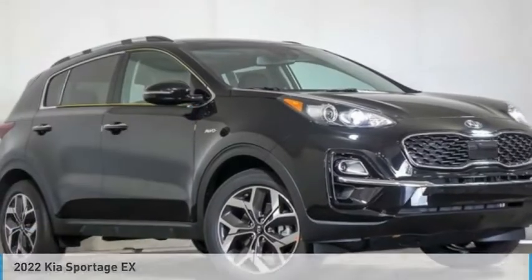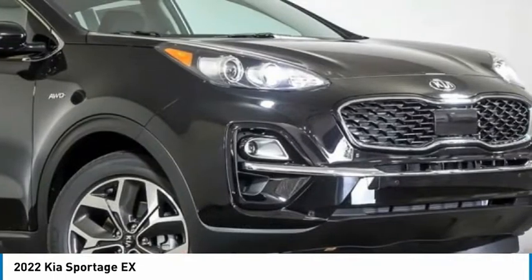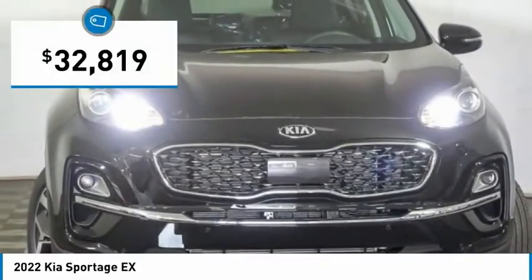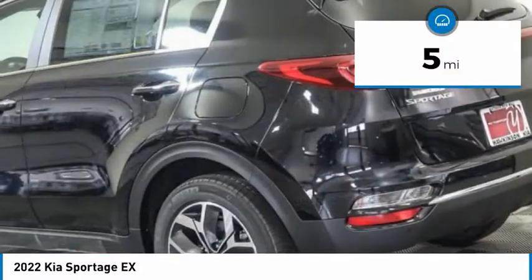We are pleased to show you the 2022 Sportage. With its sleek and stylish exterior and its roomy feature-laden interior, the Sportage both looks good and performs well on the road and is priced below $35,000. This vehicle has less than 100 miles.